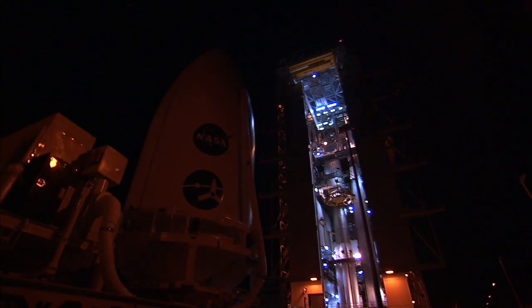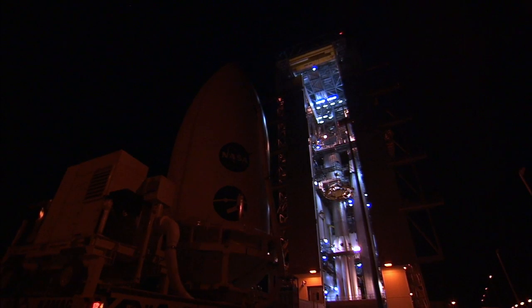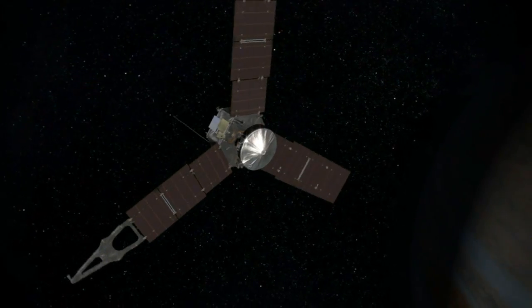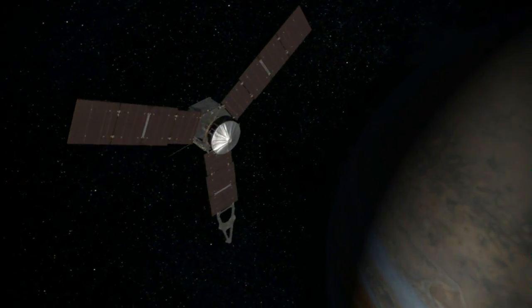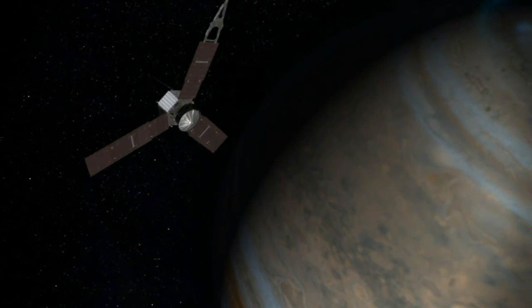NASA is getting ready to launch its first dedicated mission to Jupiter in over two decades. The $1 billion Juno probe is about to embark on a five-year voyage to the solar system's largest planet.